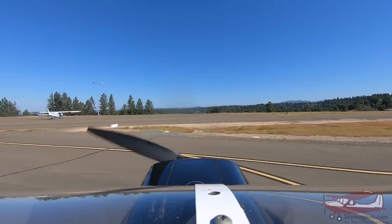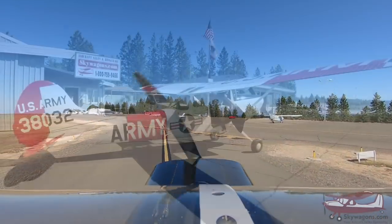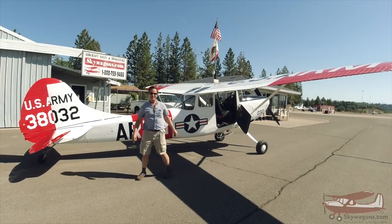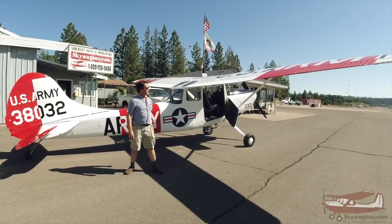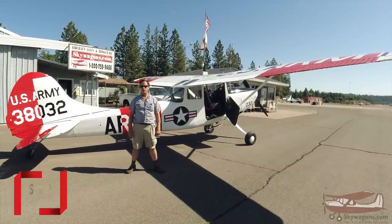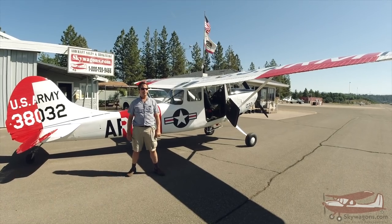Flaps up. We got away with that. Thank you again, Diana. This is Mark at Skywagons University, doing a quick little run around the pattern a few times in an L-19 Bird Dog. Subscribe on the link below, click on the bell for notifications, and thanks for watching.